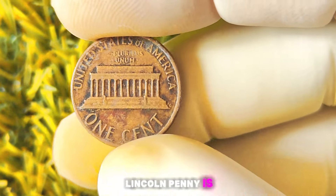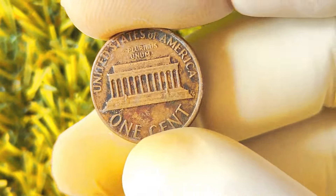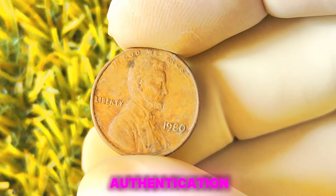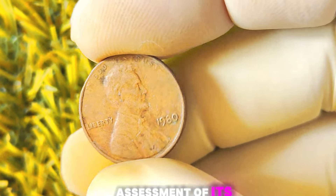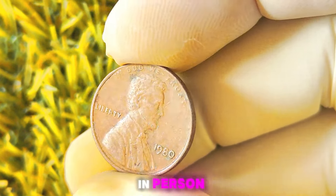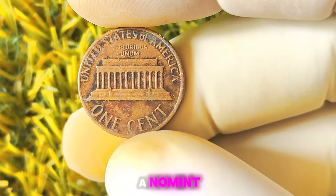How can you tell if your 1980 Lincoln penny is one of these rare no mint mark coins? The best way to determine the value of your coin is to take it to a reputable coin dealer or numismatist for authentication. They will be able to examine your coin and provide you with an accurate assessment of its value based on its condition, rarity, and demand in the market. If you are unable to visit a coin dealer in person, you can also look for certain key indicators that might suggest your penny is a no mint mark error.